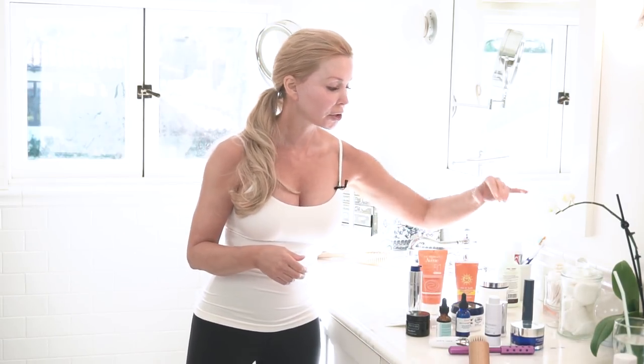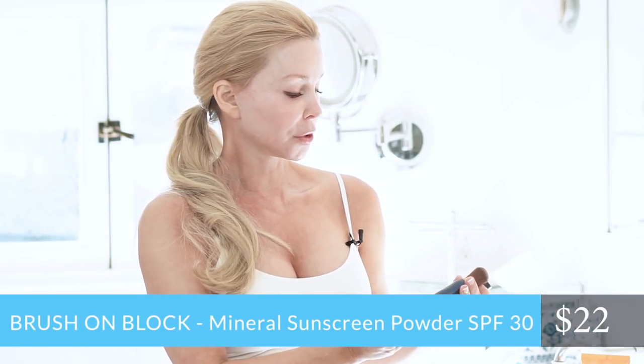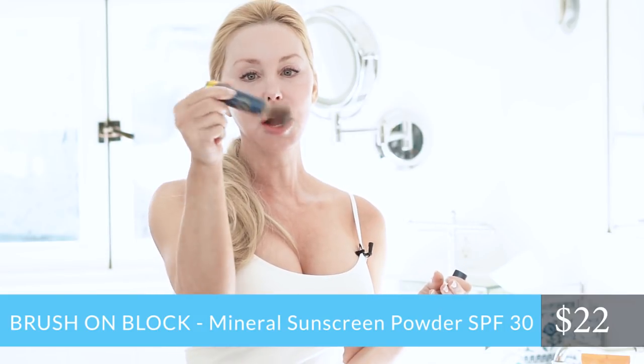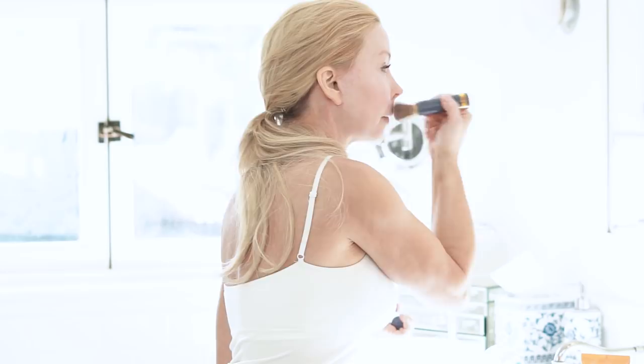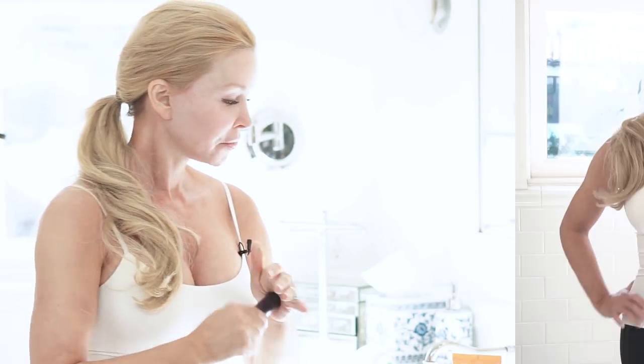Speaking of leaving the house, I always have this in my car — it's a mineral sunscreen by Brush on Block and it's a powder. You just shake it a little bit and it takes all the shine away, but it's a factor 30. All your makeup kind of stays intact, so this is always in my purse. So there you have it — that's my everyday morning routine. And I think that if you start each day with the idea of 'I'm going to take care of my skin,' I think that is a really good way to live young.